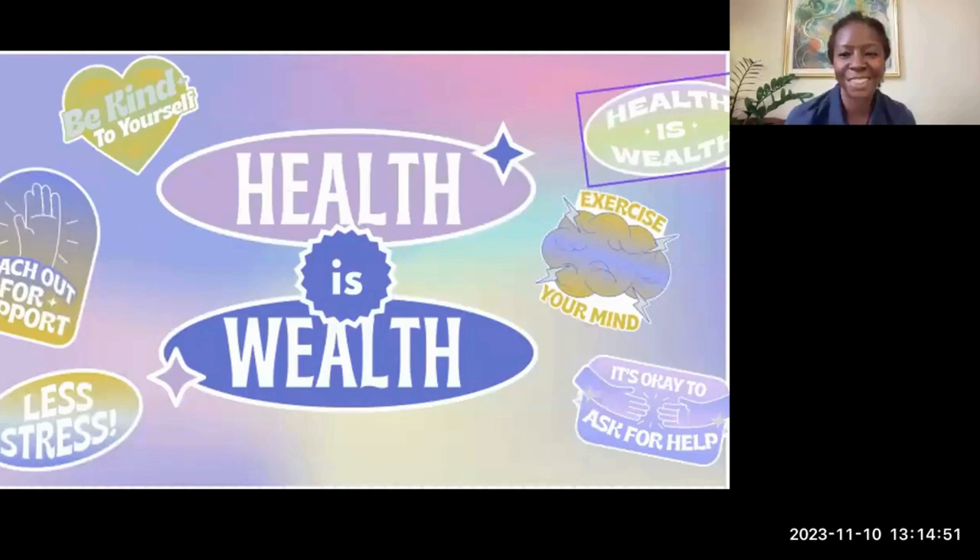Hi, this is Dr. Serena Satcher. Thanks for joining me here. We are going to talk today about diabetes — more specifically, diabetic foot.